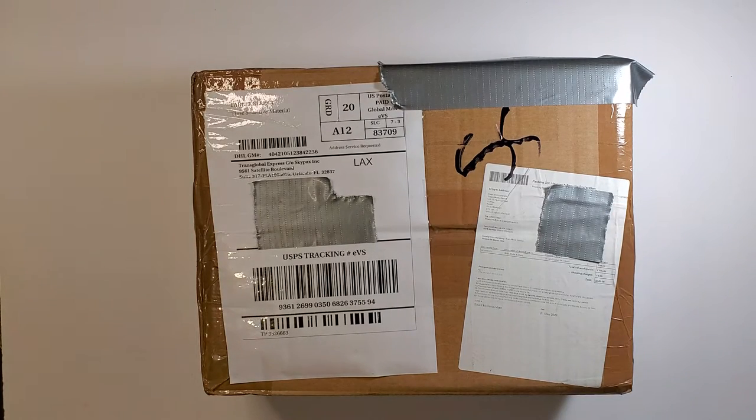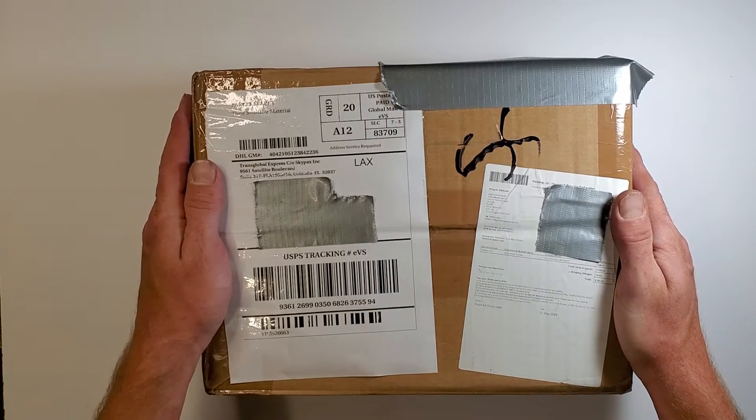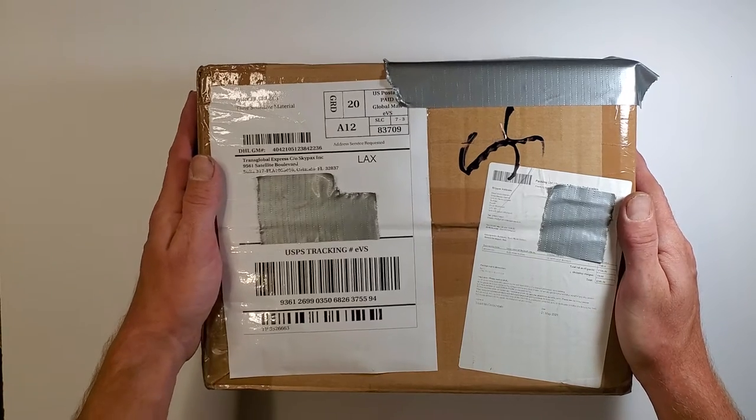I've been watching the tracking religiously, which can be very frustrating when you see it just sitting in one city for a number of days. It drives you a little crazy. But I ordered this about two and a half weeks ago. I am in Idaho in the USA, and this came from Britain. That is completely reasonable — the shipping time was great.